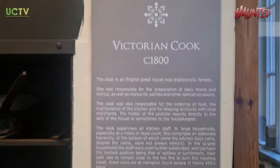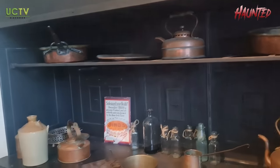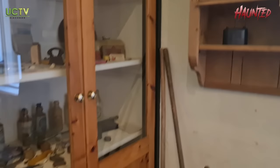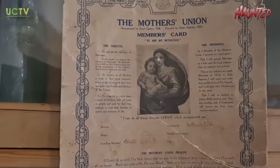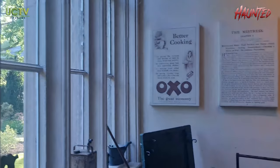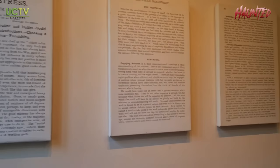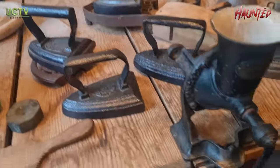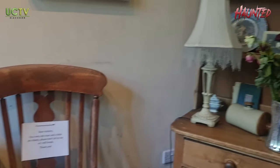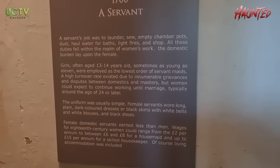Right guys, we're in the Victorian kitchen now. I'm just going to swing the camera around. Traditionally there would have been a female cook in the old times. Quite interesting this. It's like an old kind of membership card there. Old irons here too. And this here is a plaque that tells you everything about the servant — the role of a servant.